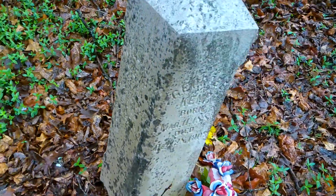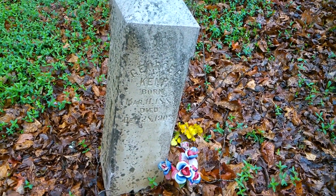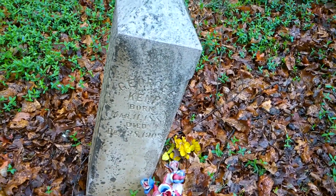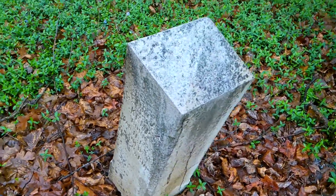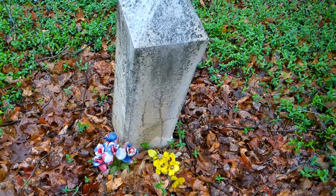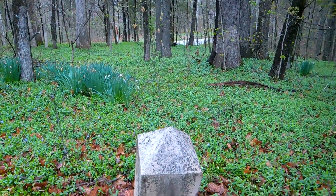Oh wow — now George E. Kemp. Wow, there are many people on this stone. If I looked at the dates maybe I could figure it out a little better, but wow. They're facing the woods — very interesting.